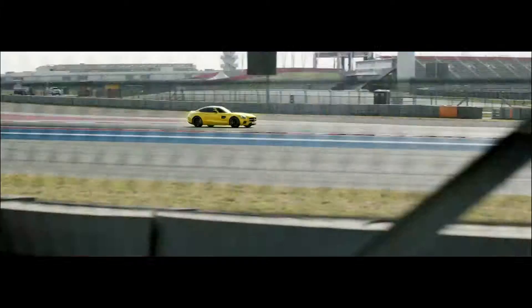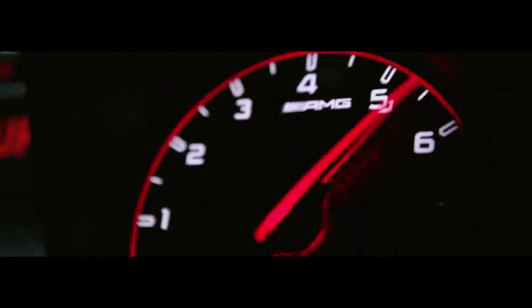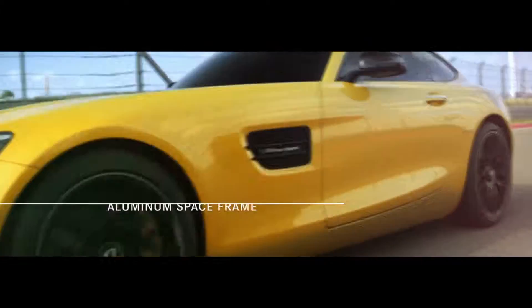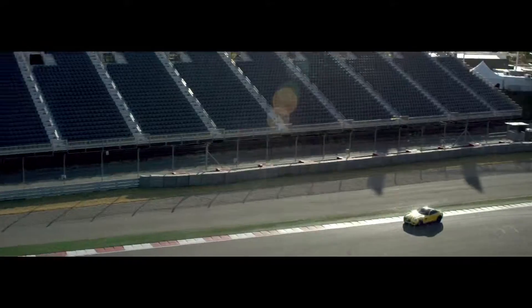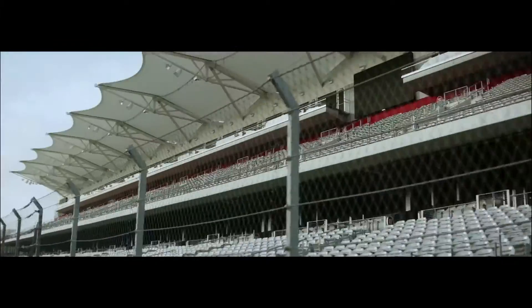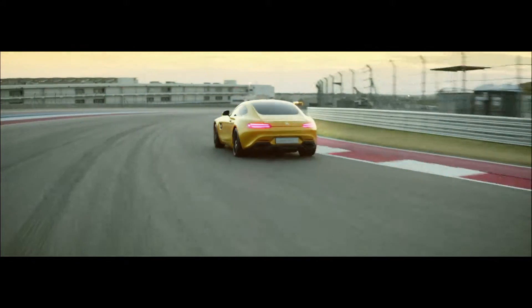But it's not just about less weight — it's where that weight is distributed. The AMG GTS has a front mid-engine design with a rear transaxle for an ideal 47 percent front, 53 percent rear weight distribution — just about perfect for a rear-wheel drive sports car.